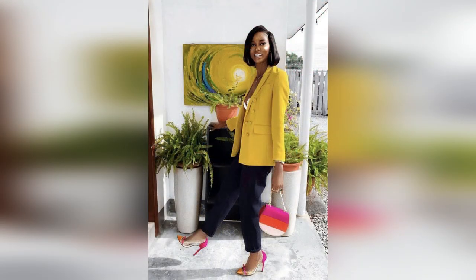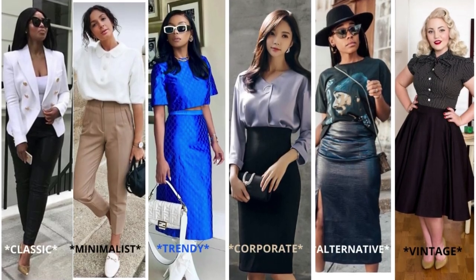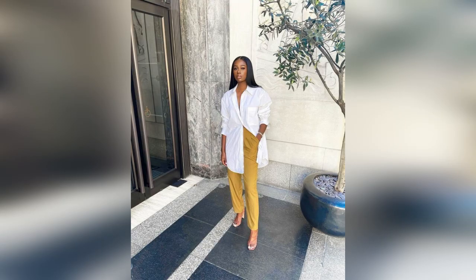Today we are going to be getting into another six styles. This time I wanted to highlight a few styles that are newer, maybe only recently becoming seen as feminine, or styles that with the right tweaking can become more feminine. So let's get right back into it.